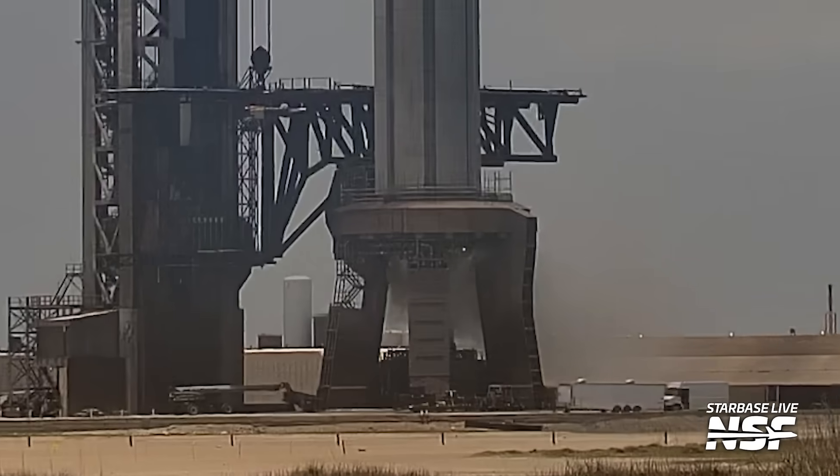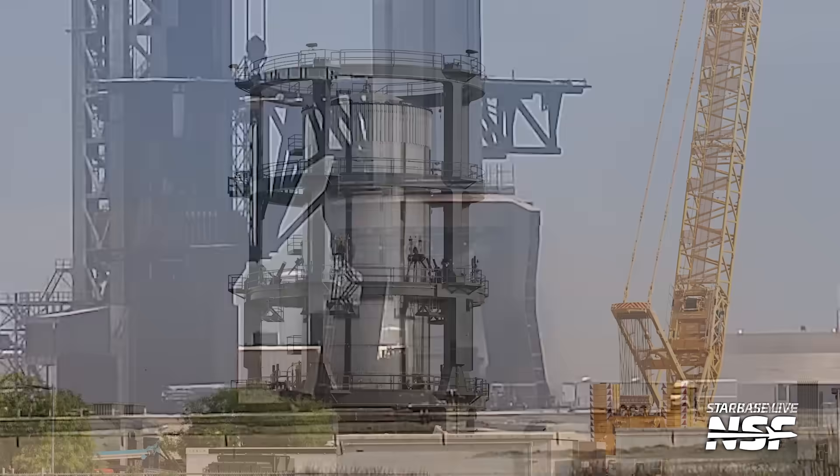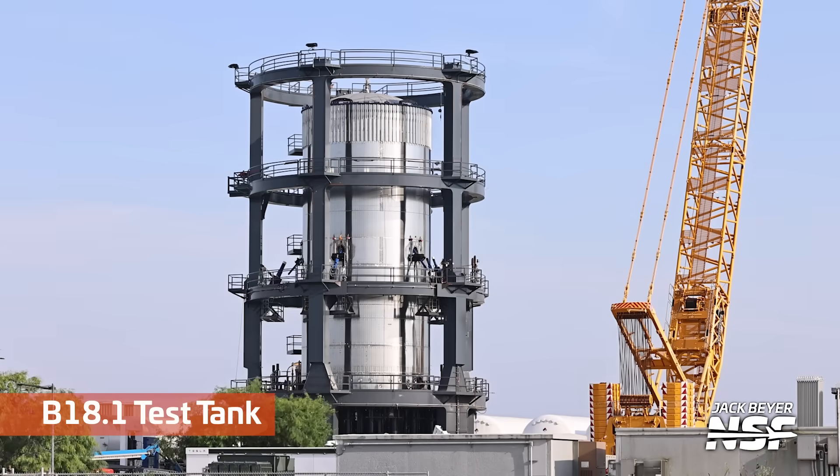Here's a test of the detonation suppression system. If we zoom in down to the bottom of the OLM, you can see those vapors coming out — just trying to make an environment where things will not explode.